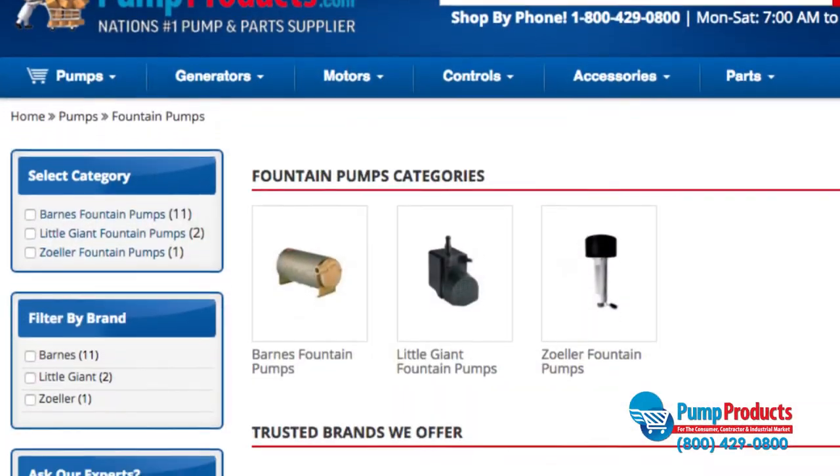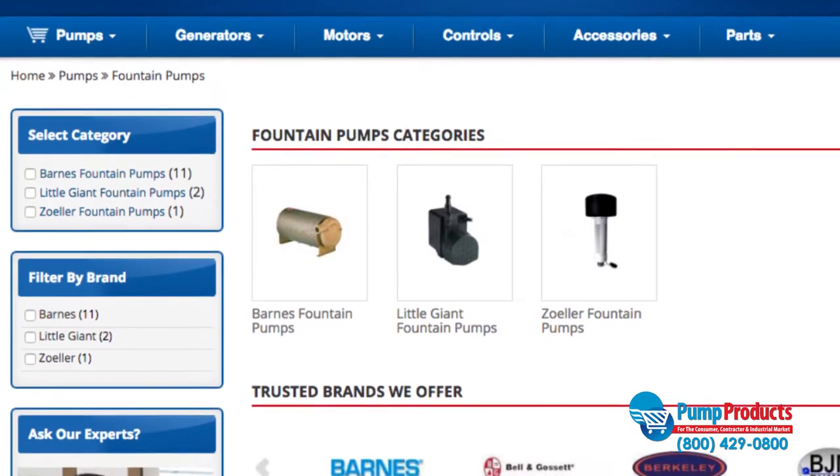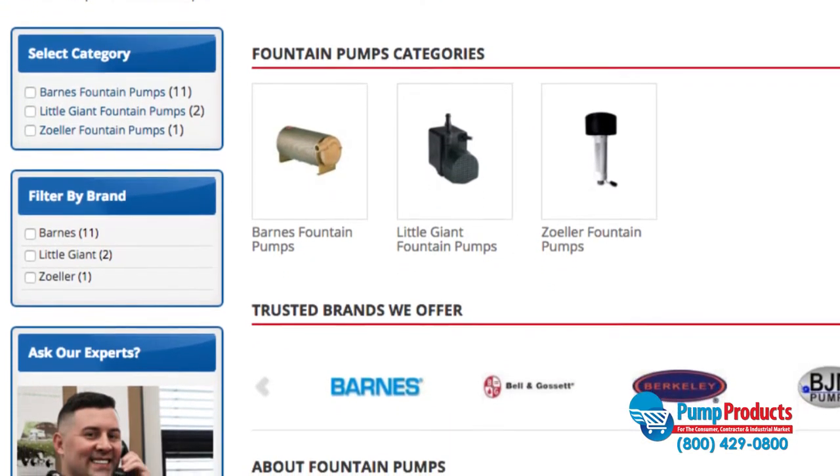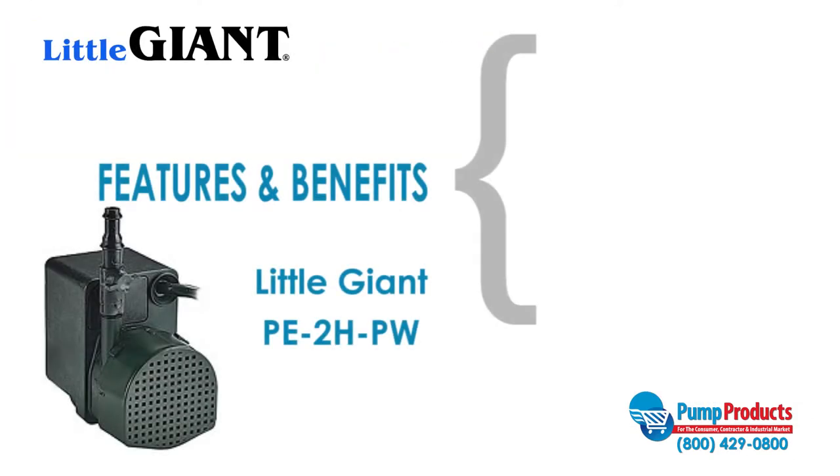PumpProducts.com carries a wide variety of fountain pumps from Barnes, Little Giant, and Zoeller at some of the lowest prices on the web. The Little Giant PE2HPW is one of our most popular models.